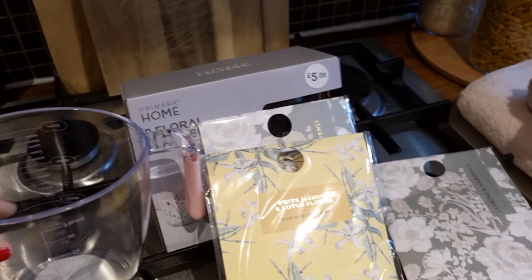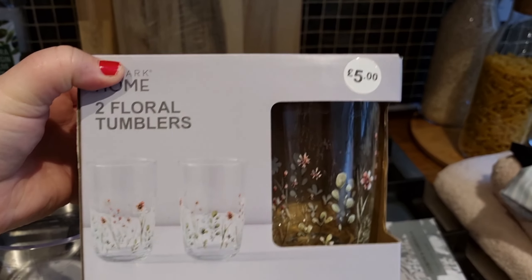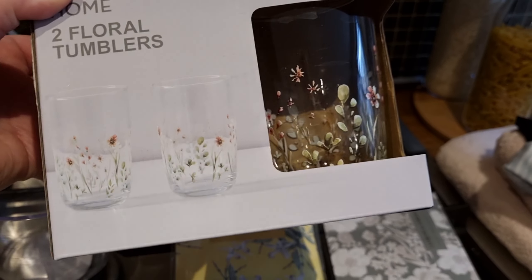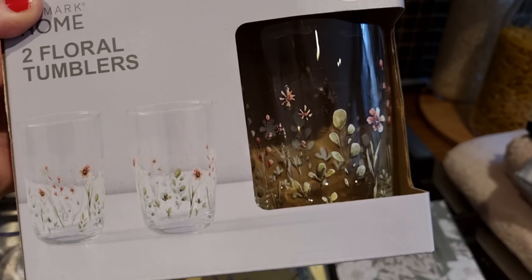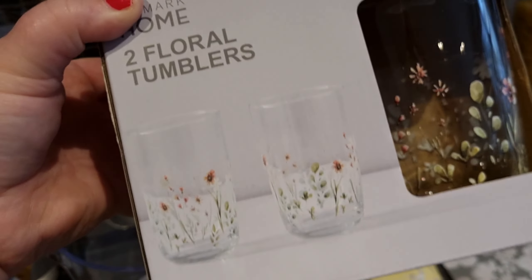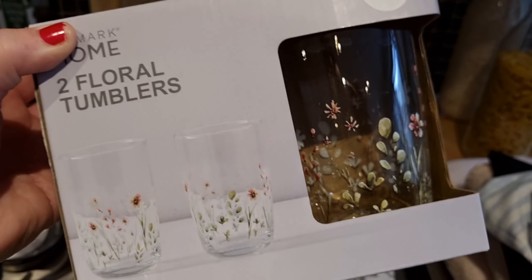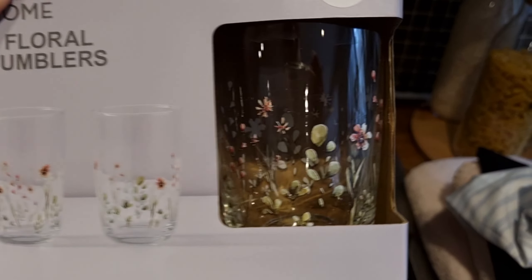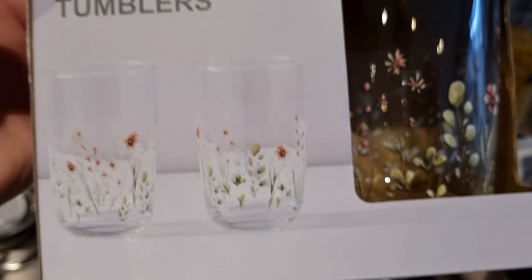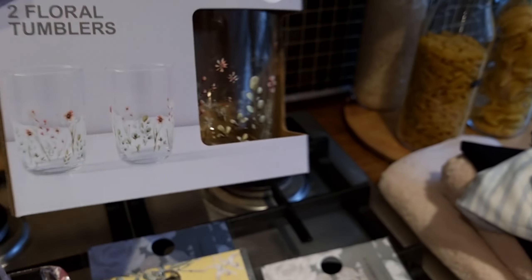And then in the kitchen I also found these floral tumblers, and I thought they were so beautiful — just stunning. They've got a flower meadow pattern on the glass. They're £5 for two. I was looking at some tumblers in Asda and they were £10 for four, very similar to these, so I think £5 for two is a good price point. The pattern on that glass is just beautiful, so I'm very excited to get these out and have them in my cupboard.